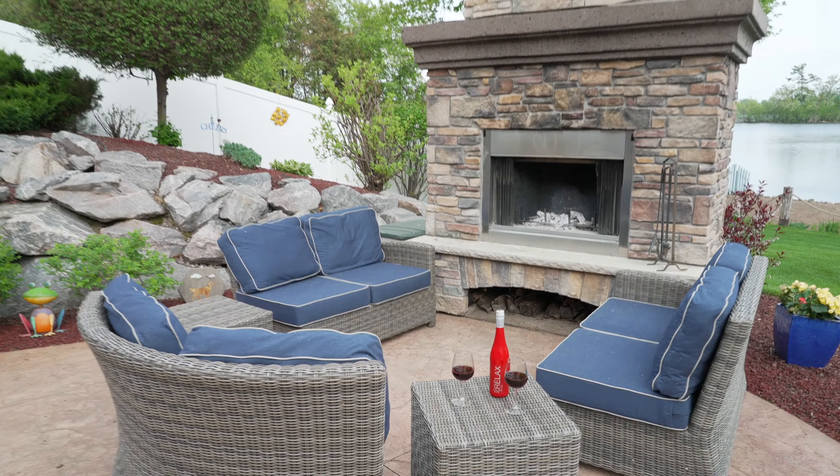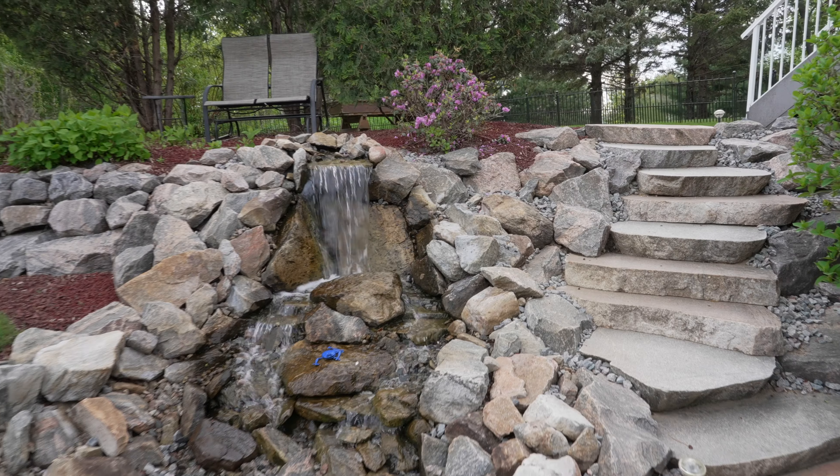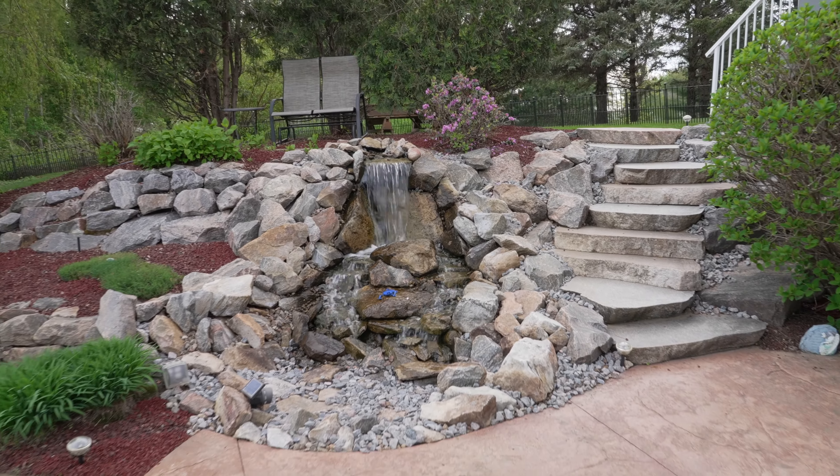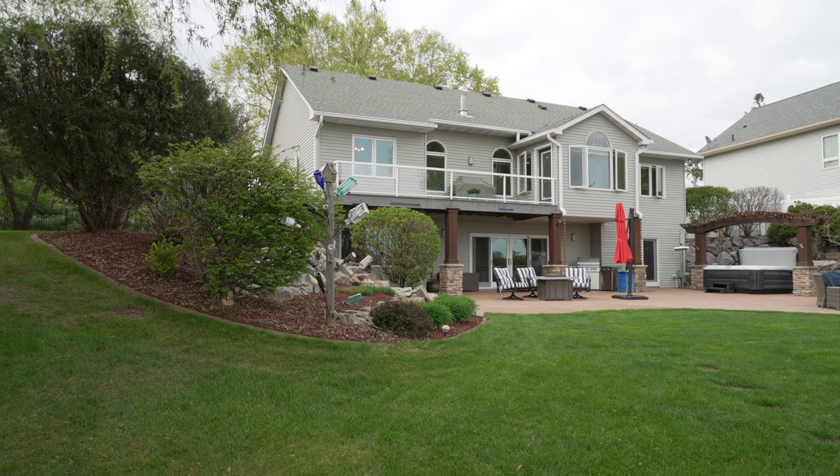There's an outdoor fireplace — it's a wood-burning fireplace — and a hot tub with a pergola. We've got amazing outdoor living including this pondless water feature. Check out all of this professional landscaping.